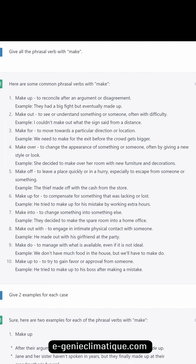Here are some common phrasal verbs with make. Make up: to reconcile after an argument or disagreement. Example: they had a big fight but eventually made up. Make out: to see or understand something or someone, often with difficulty. Example: I couldn't make out what the sign said from a distance. Make for: to move towards a particular direction or location. Example: we need to make for the exit before the crowd gets bigger.